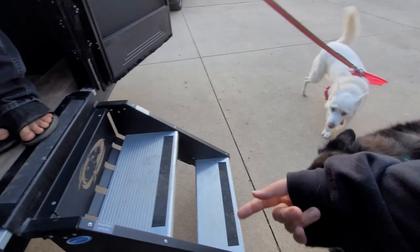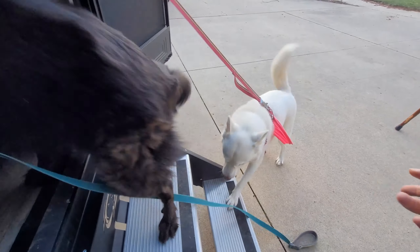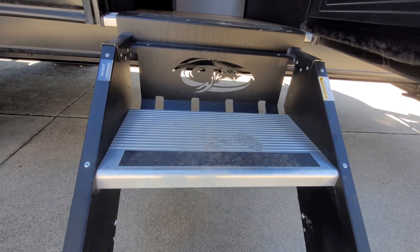Come on Faye, follow your brother. Good girl — wolf on the stairs.